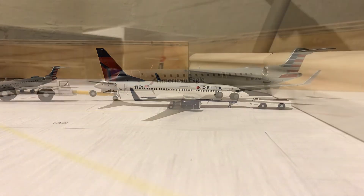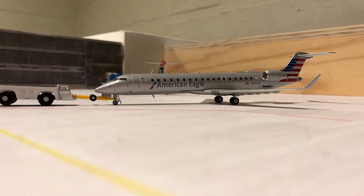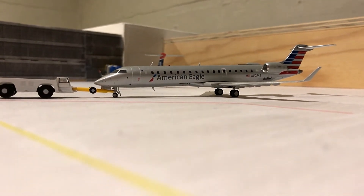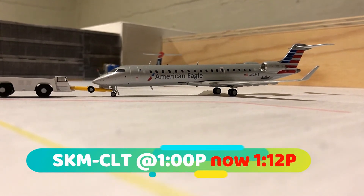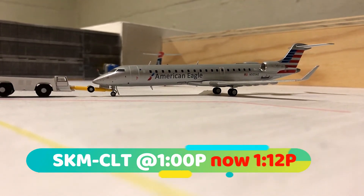We've got an American Eagle CRJ-700 in the current livery making a 1:00 p.m. departure out to Charlotte Douglas, running a few minutes late.